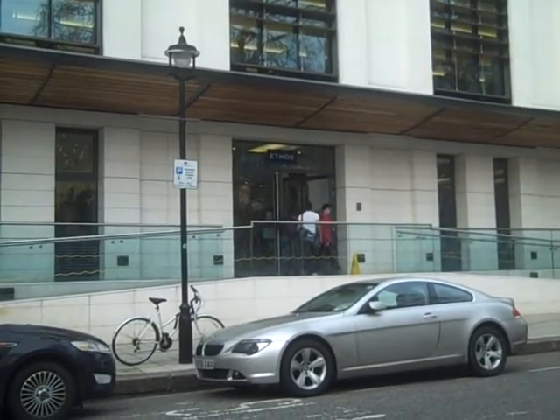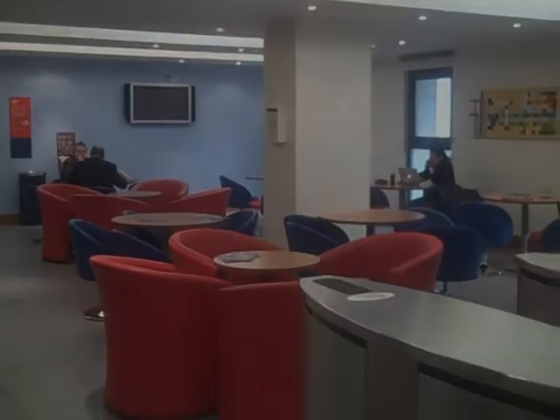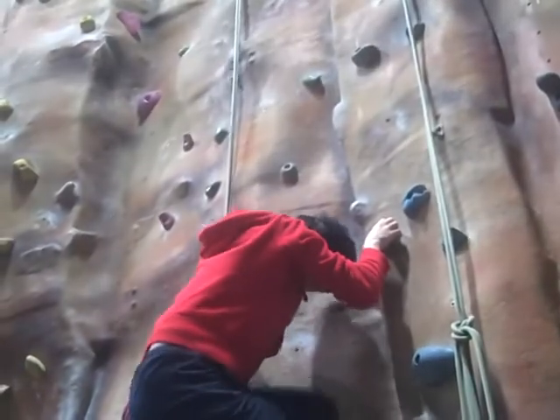Ethos is the Imperial Sports Centre that provides free access for students. The facilities include a swimming pool with sauna and jacuzzi, a gym with a wide variety of exercise equipment, a climbing wall and indoor sports walls.